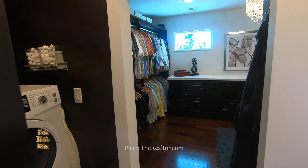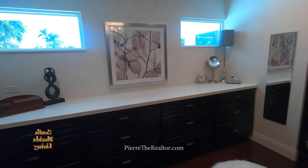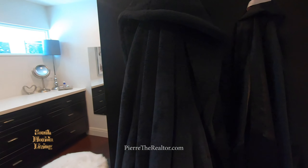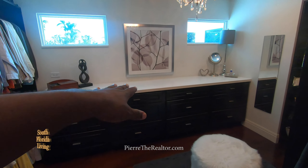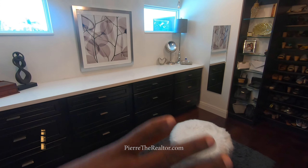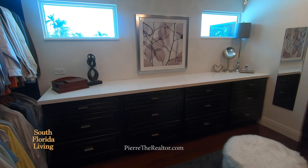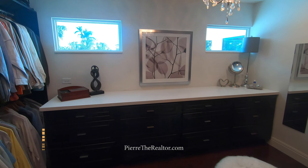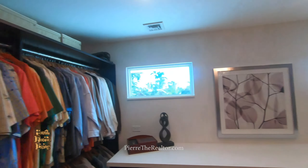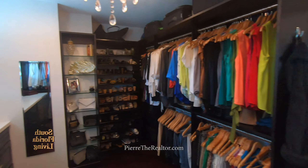The closet — we got to take our time, we don't want nobody fainting. Oh my word, I feel like I'm in a little boutique. I love how you pushed it against the wall instead of putting an island in the center — this is beautiful. You got a proper countertop space in your closet. Look at the shoes and how they're organized — this is nice.